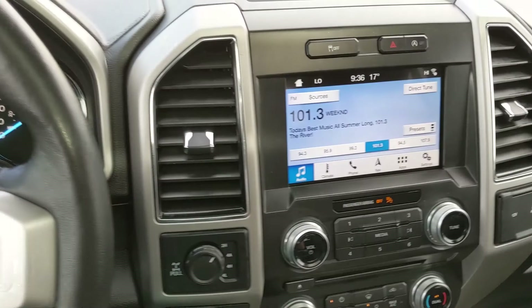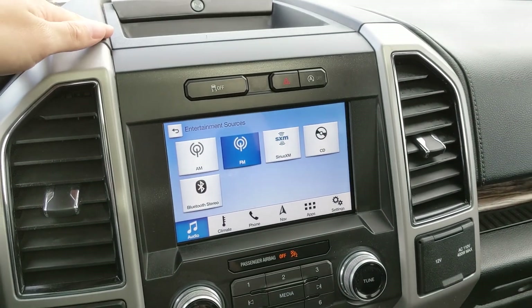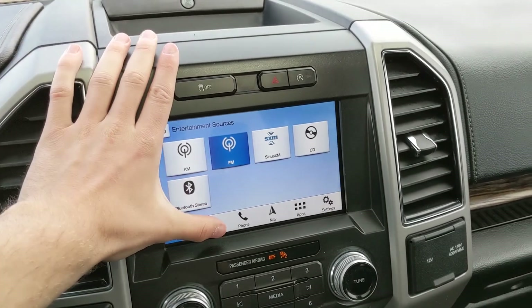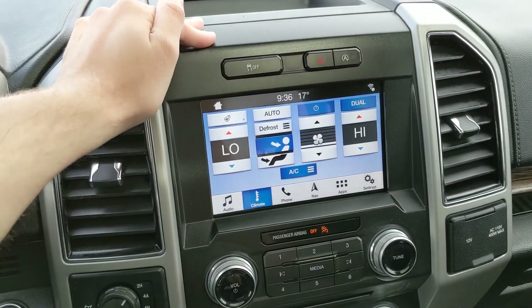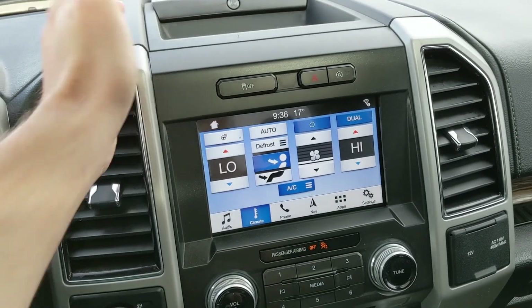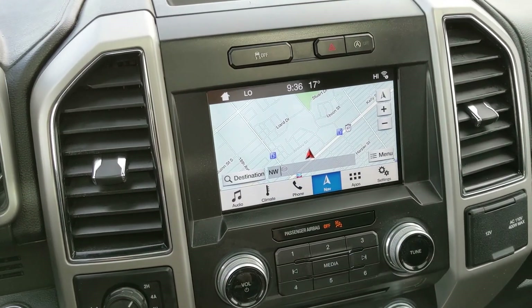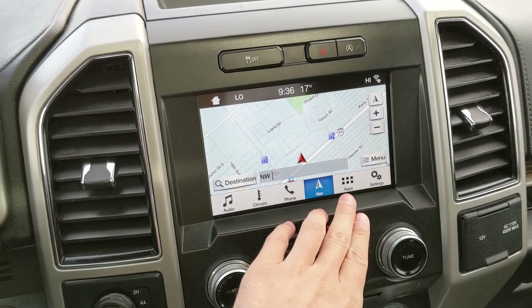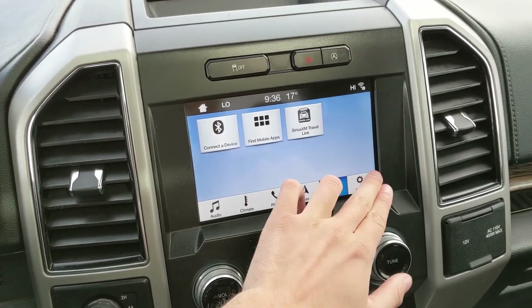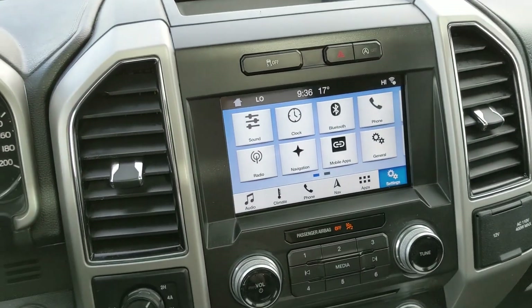Moving on to your center infotainment screen, which supports radio, Sirius, CD, and Bluetooth, so you have options for whatever you want to listen to and however you want to listen to it. You also have digital climate controls with dual front climate and a heated steering wheel to keep your fingers warm in the colder months, Bluetooth phone controls, navigation, app support, and screen settings.